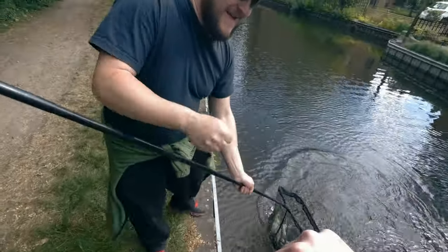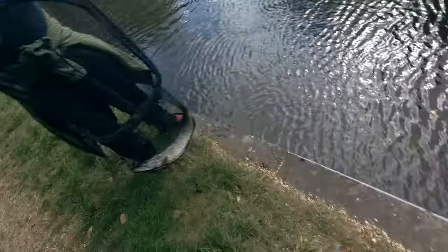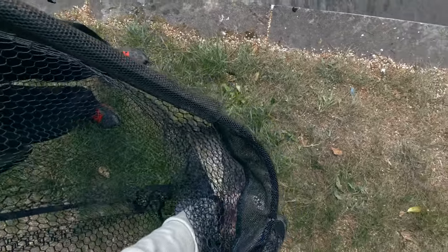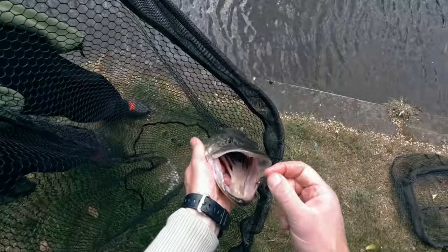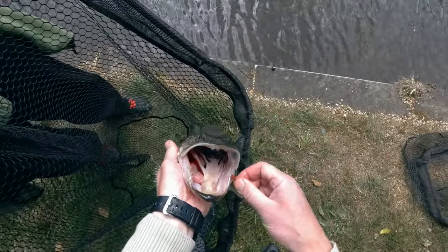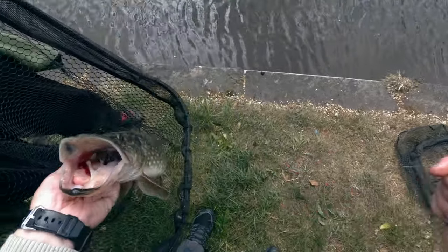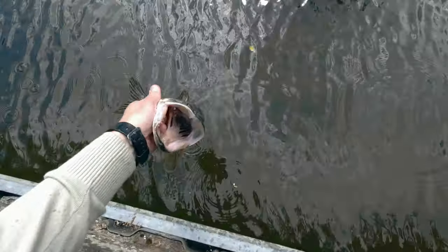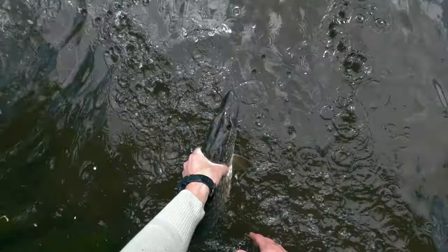I was going for bream and I watched that pike take the lure - it was insane! As you can see, you don't need really big lures to catch big fish. For the kind of tackle I'm using, that's a very, very good fish - a very, very good pike. I'll put it back; I'm not really fishing for pike, but it was great fun. About 3 pounds maybe - awesome.